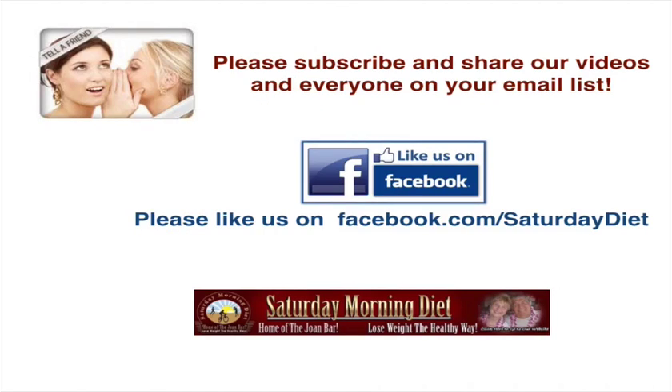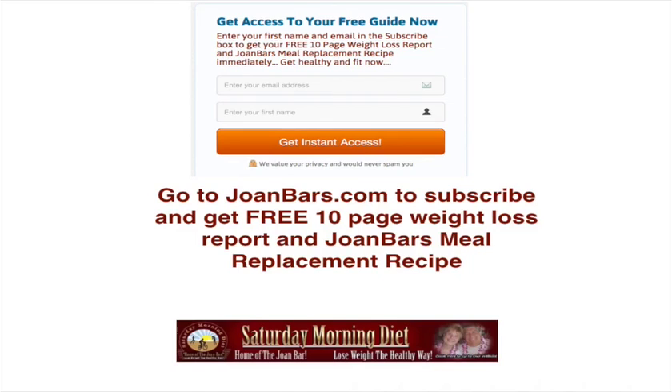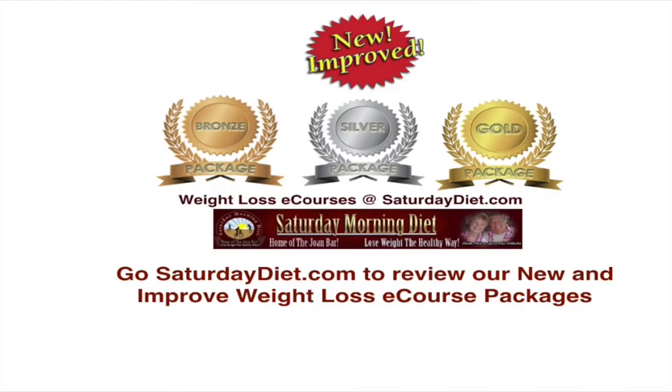Please subscribe and share our videos with everyone on your email list. Please like us on Facebook. Go to JoanBoss.com to subscribe and get a free 10-page weight loss report. Go to SaturdayDiet.com to review our new and improved weight loss e-course packages — we have three price points: bronze, silver, and gold. We're also offering a very low-cost, low-carb lifestyle e-book for only $7 on our website.